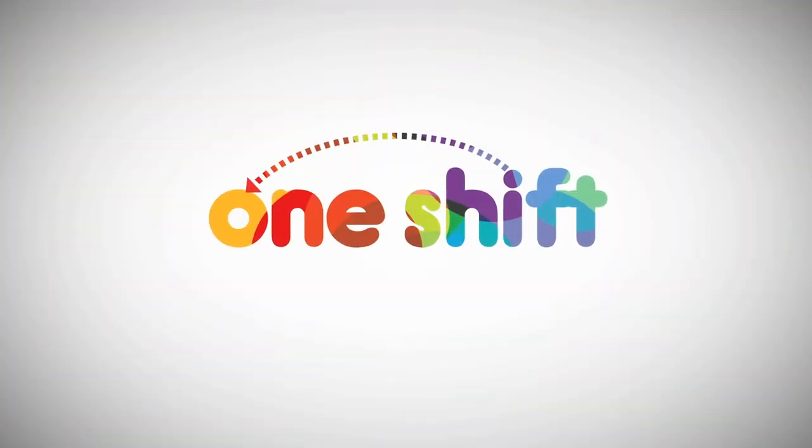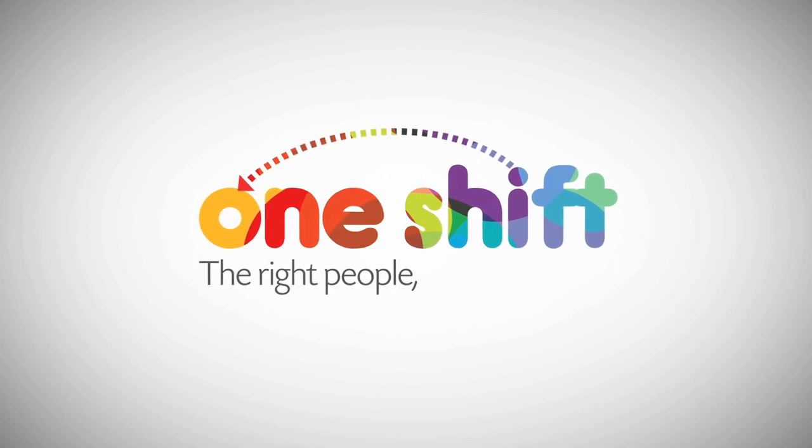OneShift is Australia's fast, easy solution for temporary work. Find the right people right now.